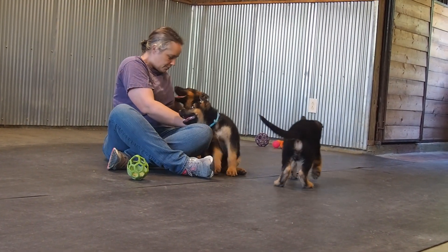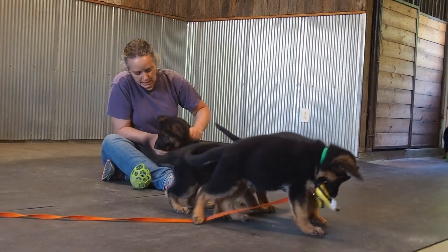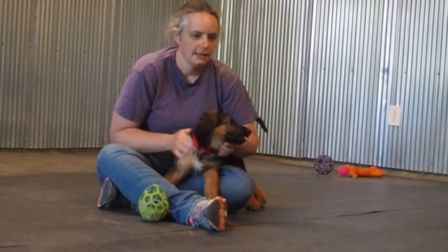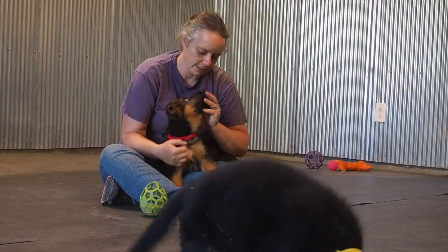The boy in red and the boy in blue are very close. The boy in red has a little deeper red to his markings and maybe a little darker face. The boy in blue — he's a black and red. This boy in red is a little higher contrast.